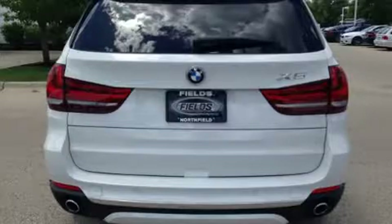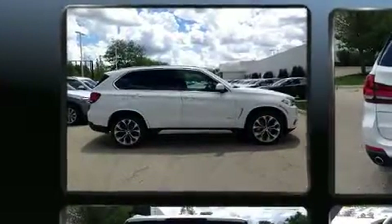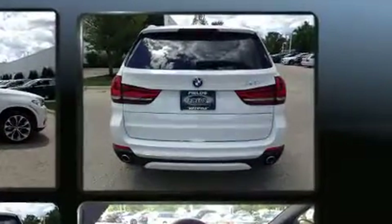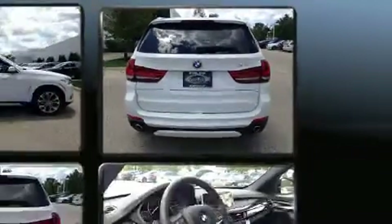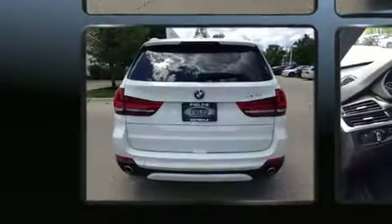BMW prioritized practicality, efficiency, and style by including leather upholstery, a power seat, a blind spot monitoring system, front and rear air conditioning, rain sensing wipers, and more.